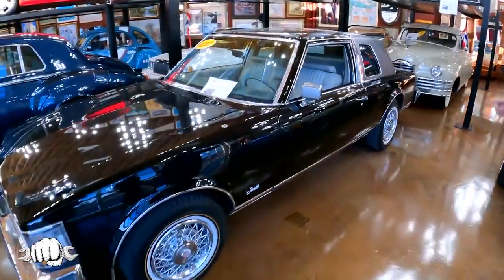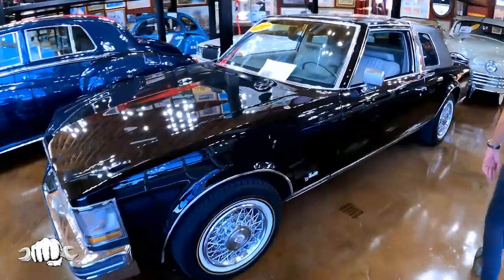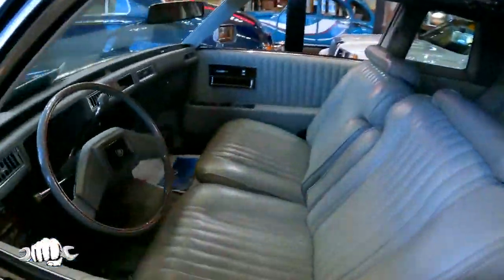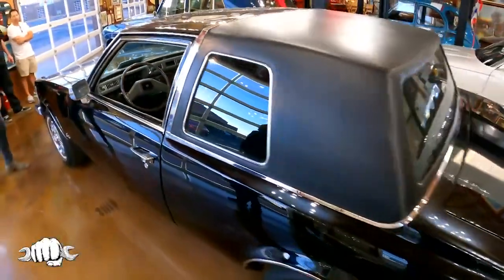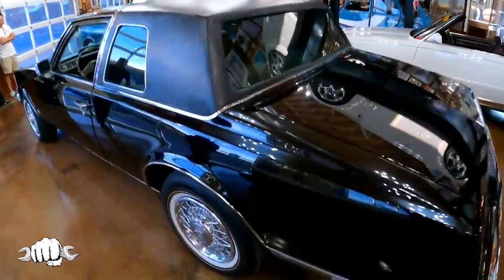It's a two-door instead of a four-door. Only two San Remo coupes were ever made in the world. This car cost more than a Rolls Royce when it was new. What year is it? Probably a '77. You like the Vogue wheels and tires? They look cool, big time.